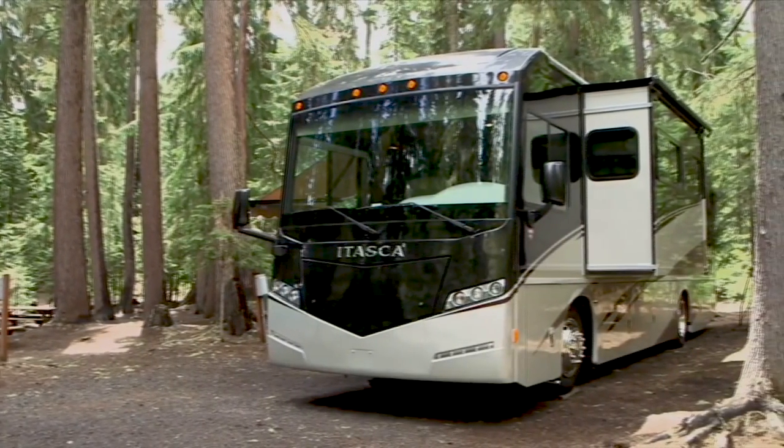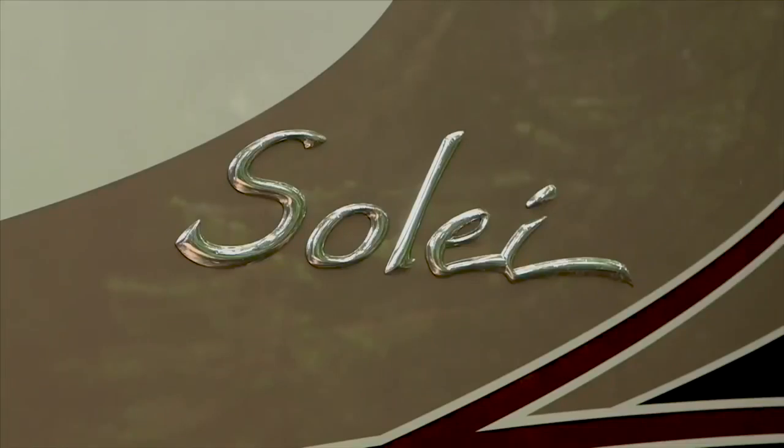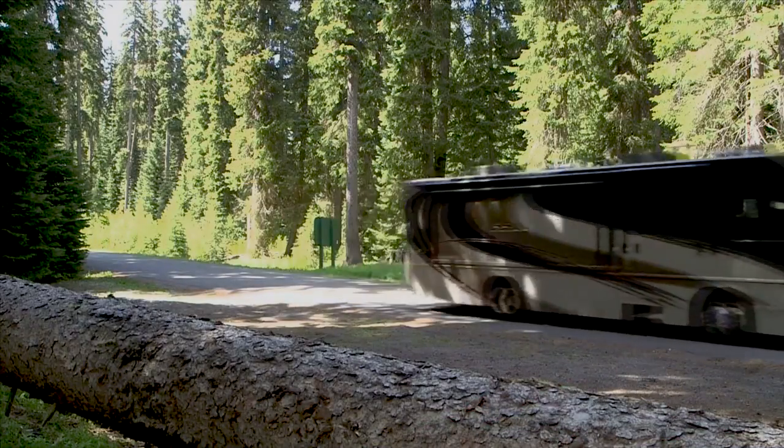Looking at buying a new or used Class A motorhome? We'll show you one of the most popular models that's been around for a while, that just may be what you're looking for. See what you think.